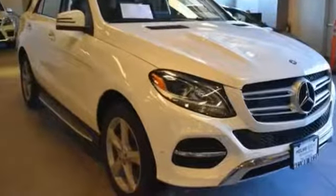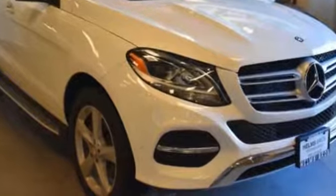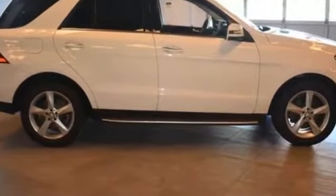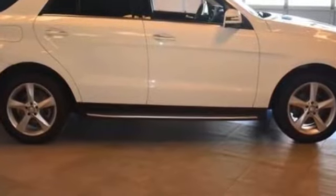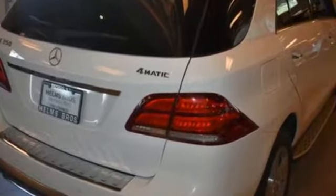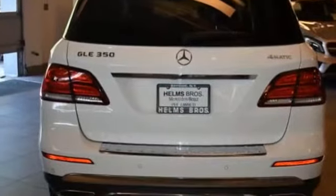2016 Mercedes-Benz GLE with less than 23,000 miles on the odometer. This SUV offers space as well as power and performance. It was cleverly designed with details that delight any driver, such as side-view mirrors with turn signals, multi-zone air conditioning, and all-wheel drive.